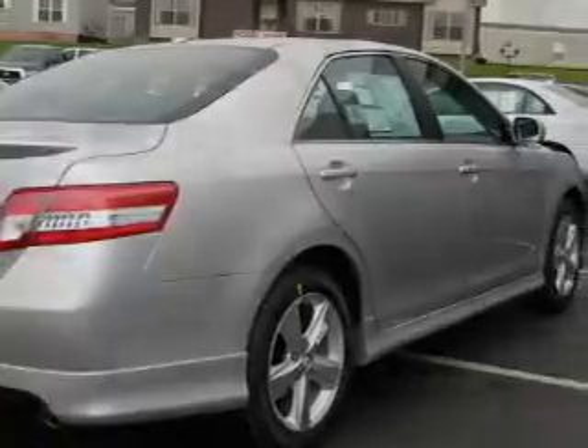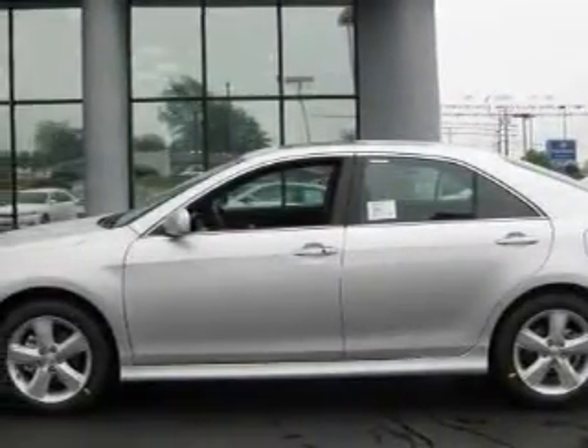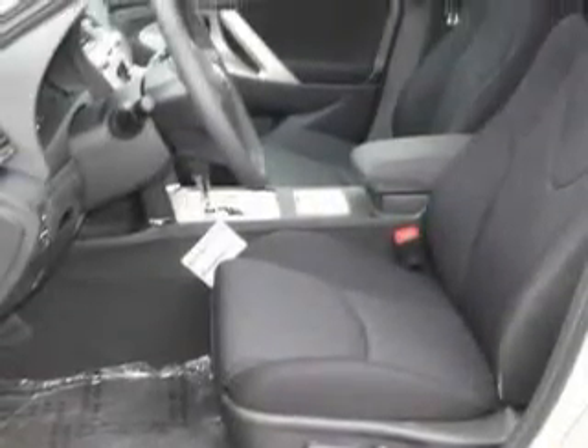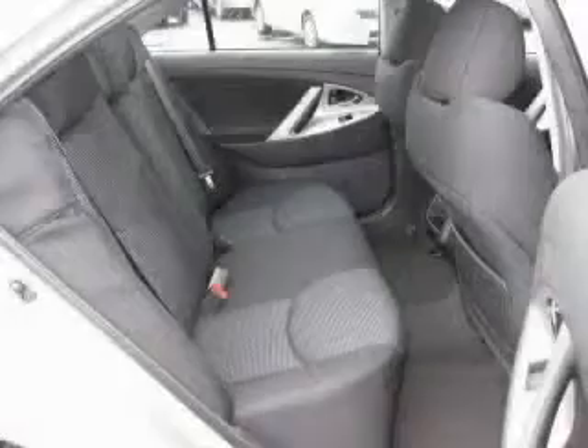Its top features include a sunroof with a sunshield, a power driver's seat, a premium audio system, satellite radio, traction control and stability control systems, an anti-lock braking system, and this vehicle's stylish design always looks great.